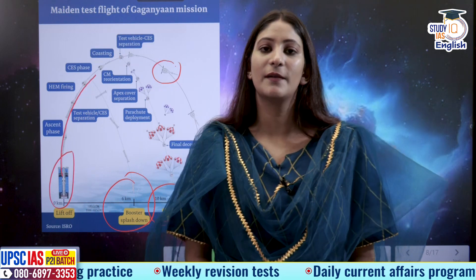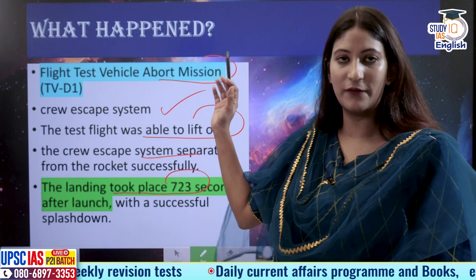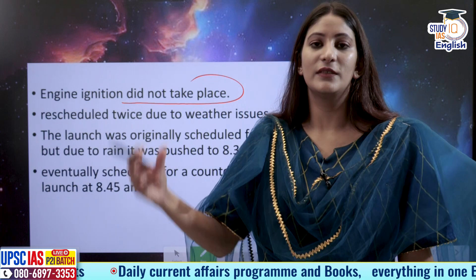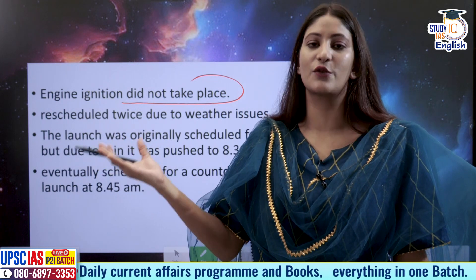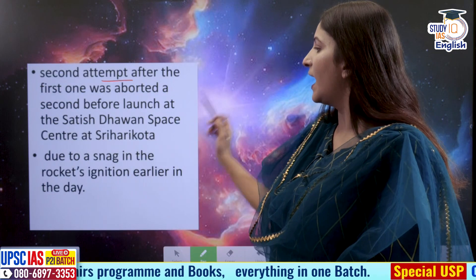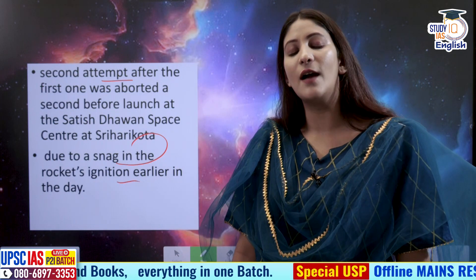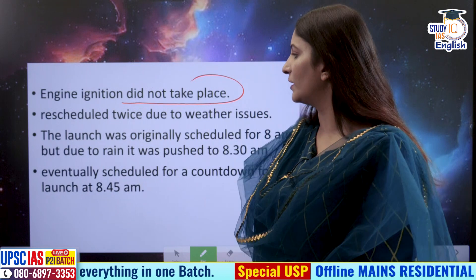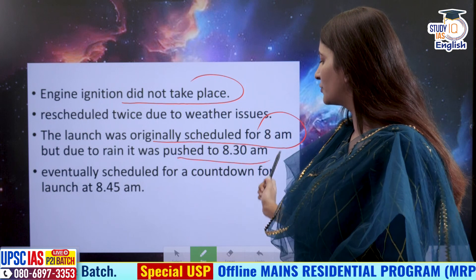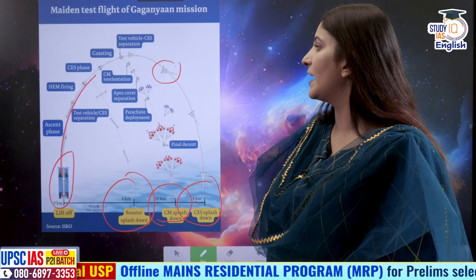This particular flight was very important, and this was actually the second attempt. In the first attempt, the engine ignition did not take place. Smoke was observed at the base of the test vehicle, there was a snag in the rocket's ignition, and the engine did not start — so the first launch had to be aborted. The launch was originally scheduled for 8 a.m., then pushed to 8:30 a.m. due to rain, and eventually scheduled for countdown at 8:45 a.m.